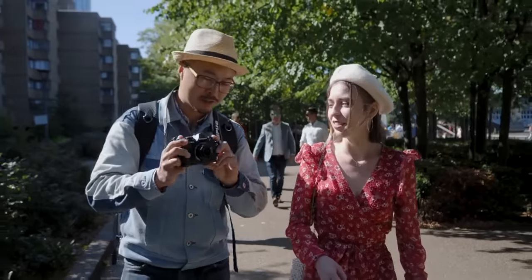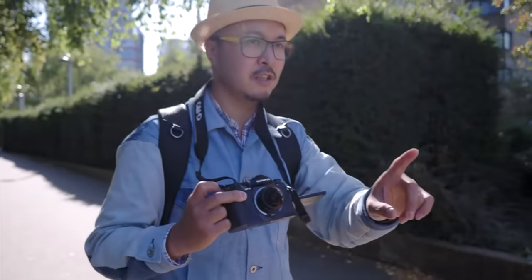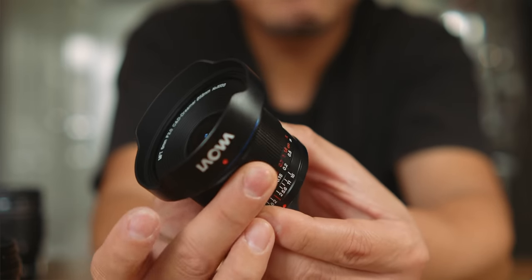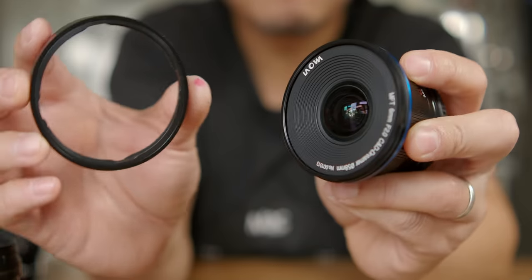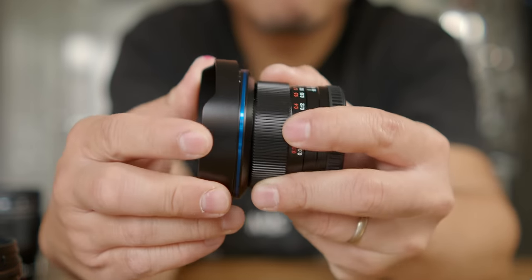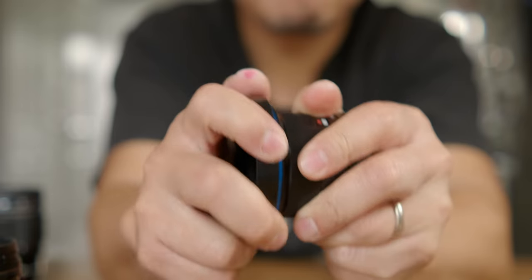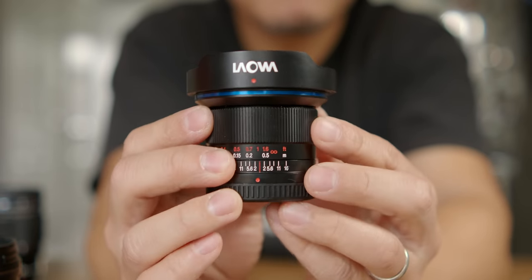I made my case when I reviewed my first Laowa lens — the 4mm fisheye back in 2019 — and my statement has not changed a bit. Laowa continues to produce some of the best-built full metal manual lenses around. With the new 6mm F2, the focus ring is smooth yet reassuringly stiff for that precise feel. Everything is metal, and the only things that don't feel cold in winter are the lens caps. Even the included petal lens hood is made with thick metal.